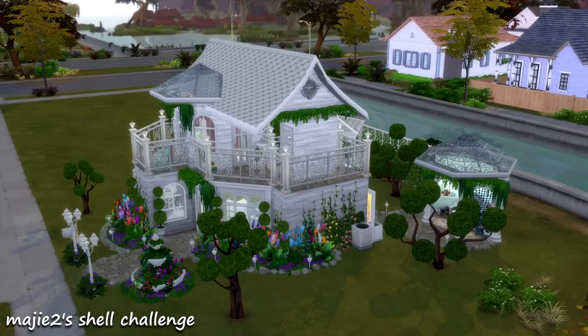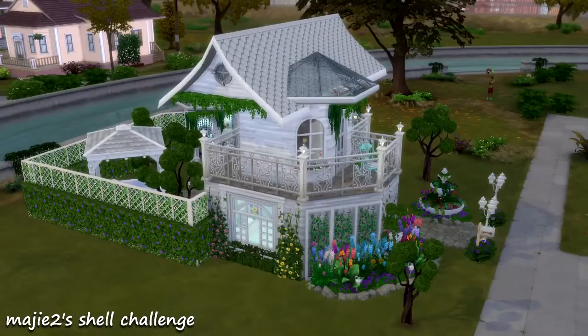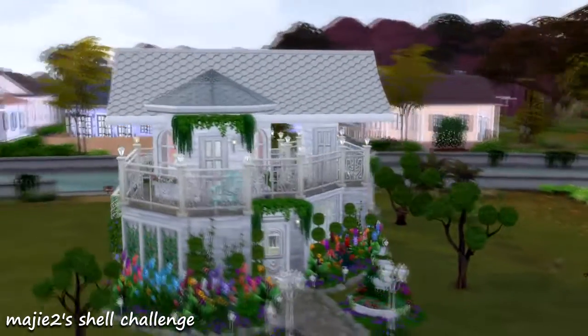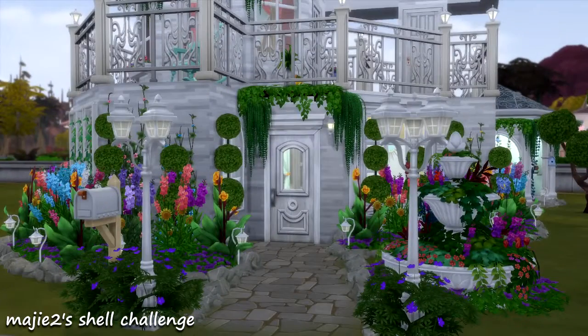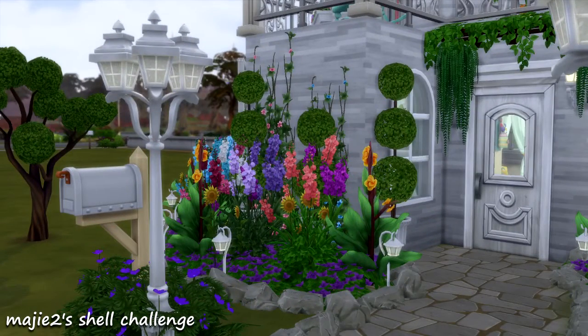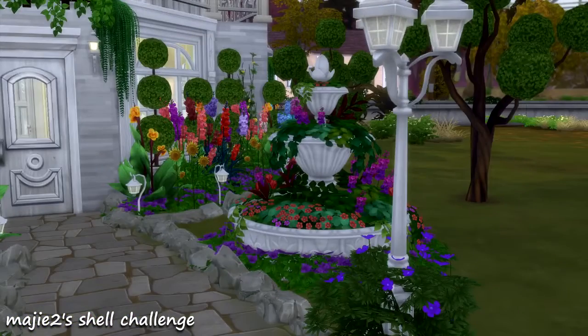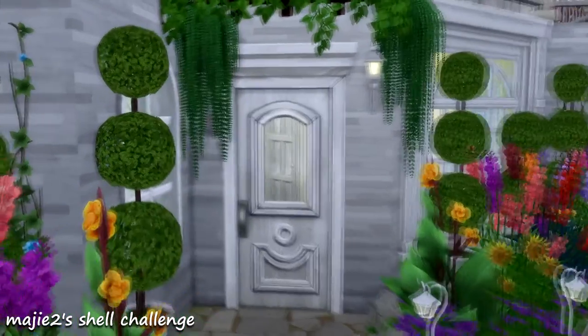It has a lot of greenery and I really love how it turned out. It's pretty cool. It was quite the unique structure to work with, but I took on this challenge and I'm glad I did. Haven't done a build video in a really long time and it was about time. I've been working on this build for a couple months, I think, ever since she came out with the shell.